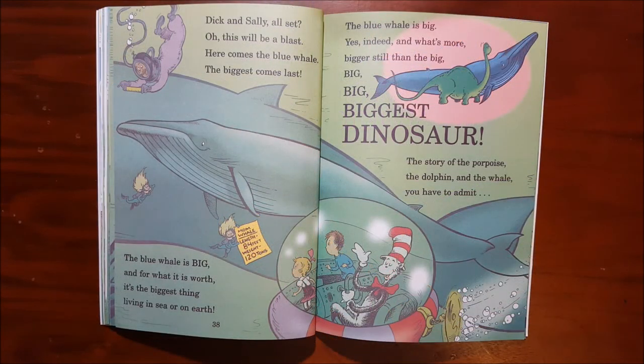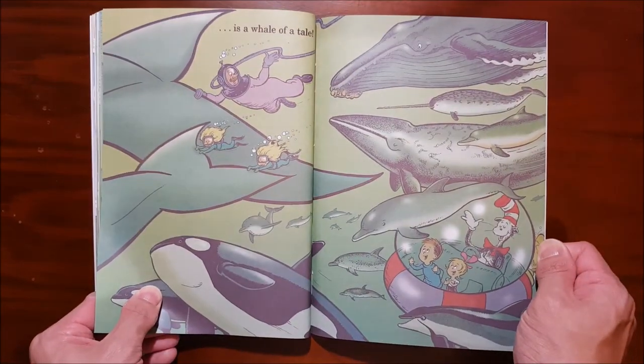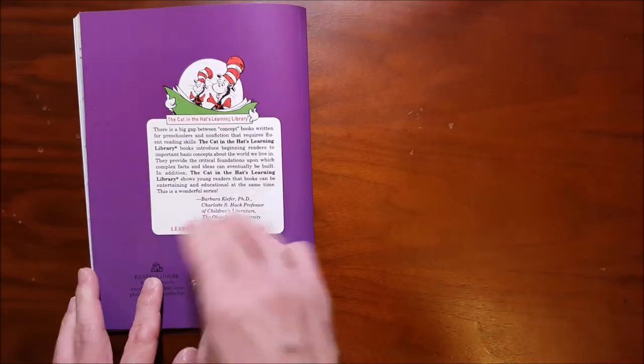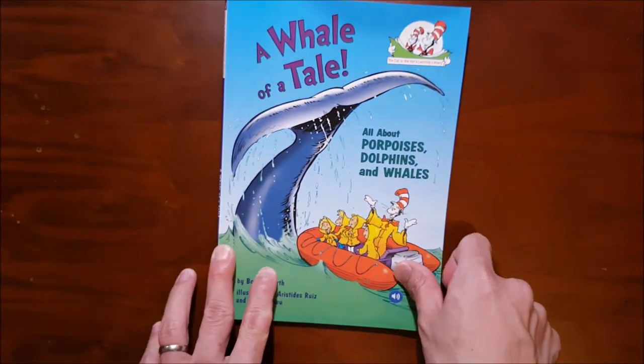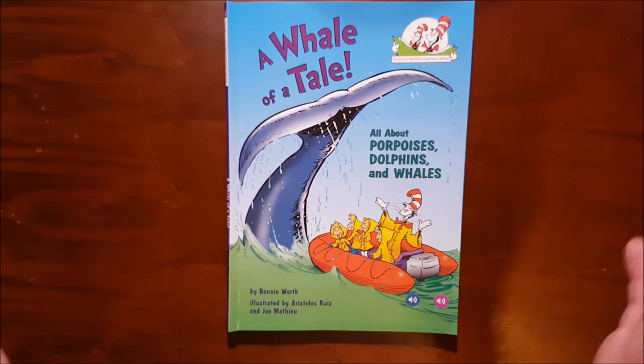The story of the porpoise, the dolphin and the whale — you have to admit, it's a whale of a tail. The end. A Whale of a Tail. I hope you liked this one. Bye-bye kids.